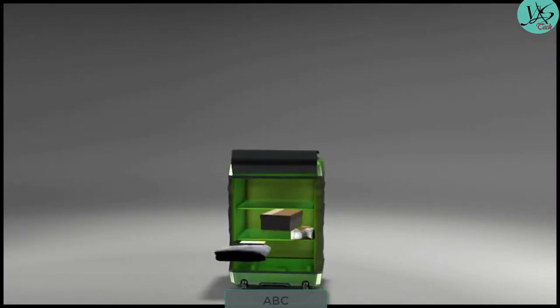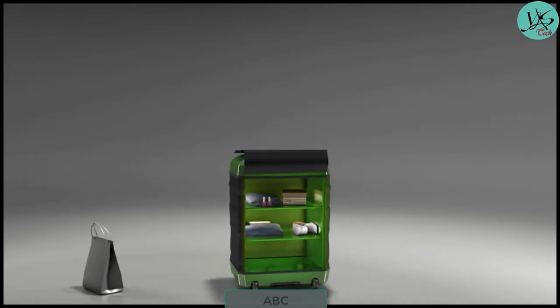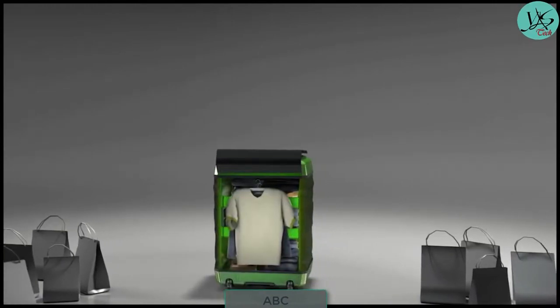And to keep your belongings from being a mess, Fugu has built-in foldable shelves that can organize your items like a personal closet. Now you can go shopping with no reason to worry about lack of suitcase space.